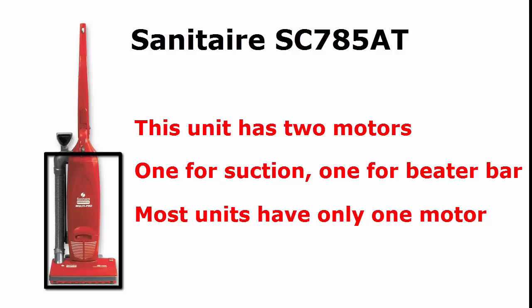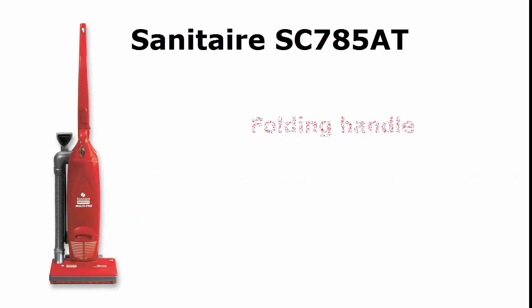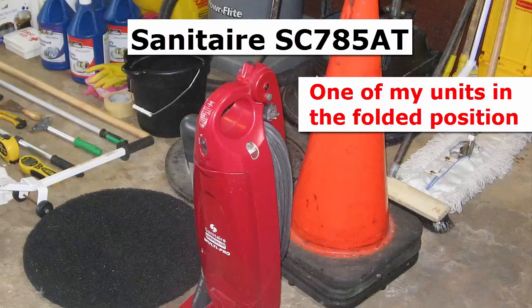My favorite feature of this unit is the fact that it has a folding handle, which makes it a breeze to cart around and store when not in use. No other vacuum in its class has that ability.